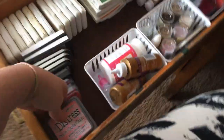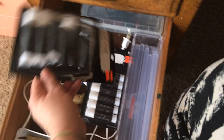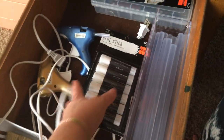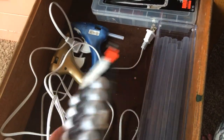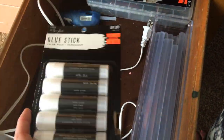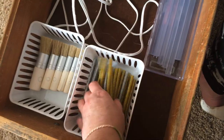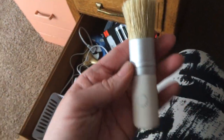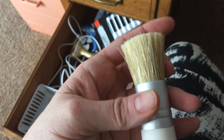I also have all the little mini Tim Holtz inks. Down here I have my heat tool, glue sticks, and two glue guns - I actually have four glue guns total - plus more glue sticks.